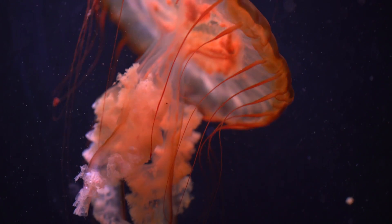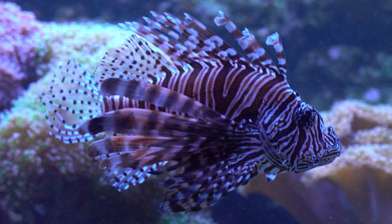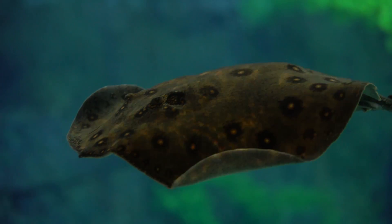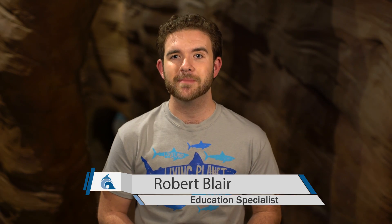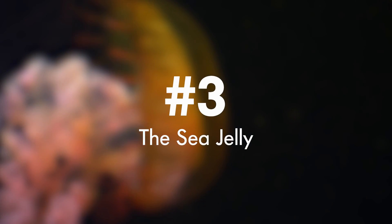Venomous animals deliver their toxins by either biting or stinging another animal. And around the aquarium, we have quite a few of those. So we asked our animal care team and they gave us their top three most venomous. Number three: the sea jelly.